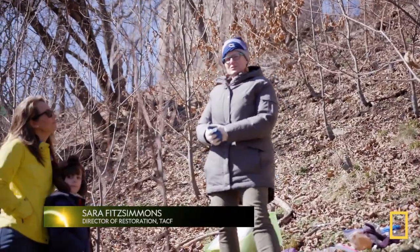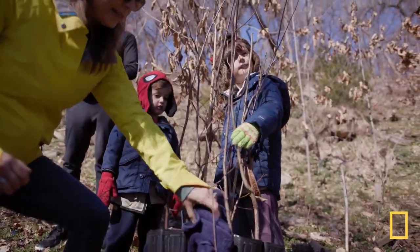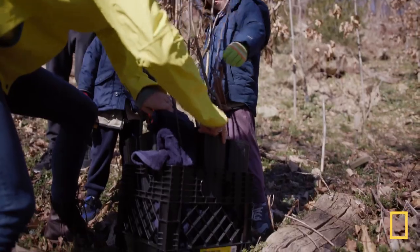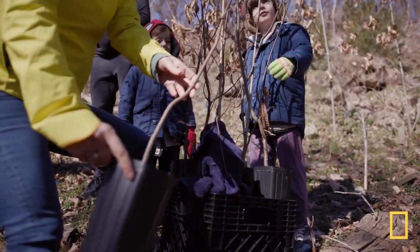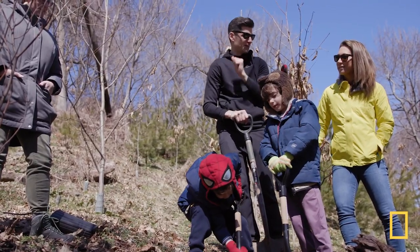Alright so we've made it to the chestnut part of our plantings. We want to take these disease-resistant trees, put them back to where they belong, and have them once again be part of the landscape. Miles and me versus you and Adrian — we both race to see who could plant a tree faster.